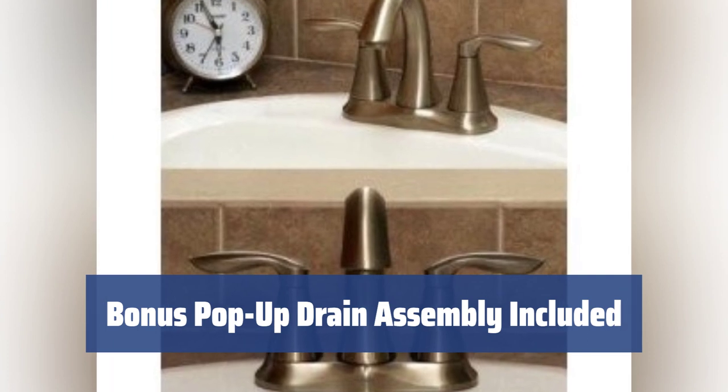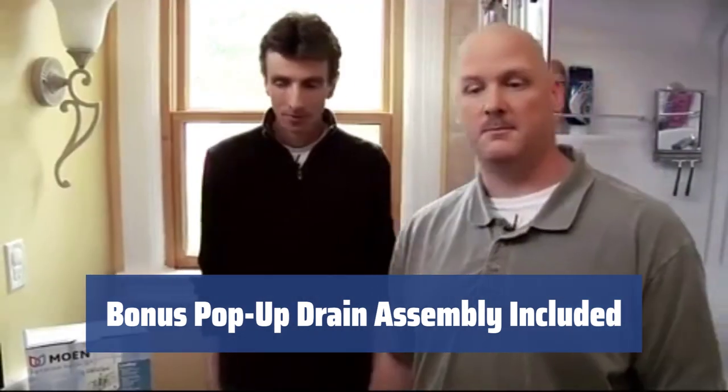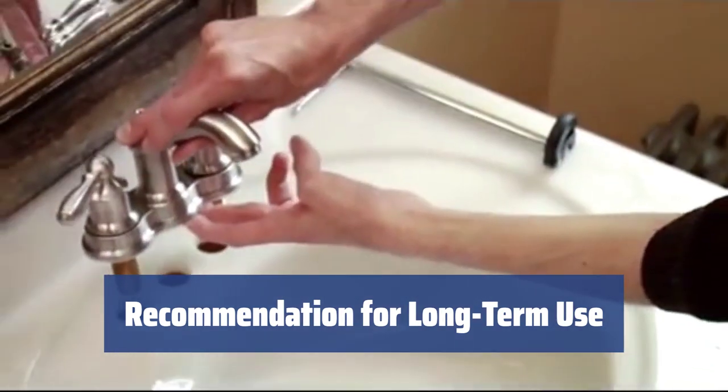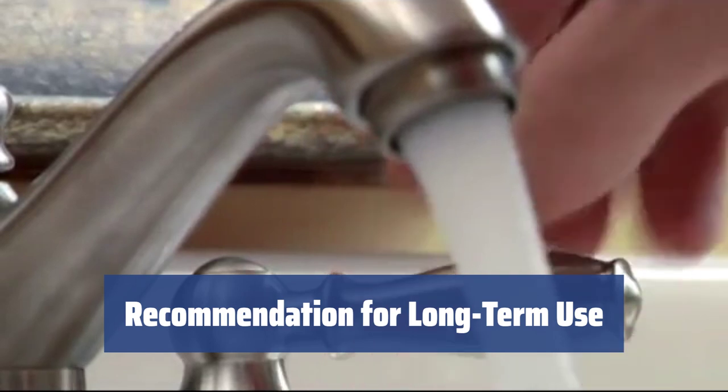The included pop-up drain assembly with a matching top finish is a pleasant bonus. You can also find a Moen aluminum towel rack with the same style and color to go along with the faucet. We readily recommend this Moen 6410 mixer if you are looking for a high-quality faucet to set it up once and then use it for a very long time.